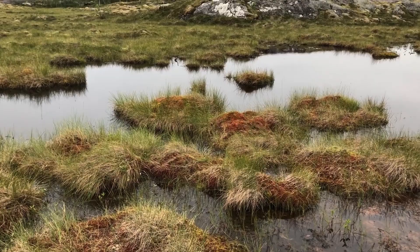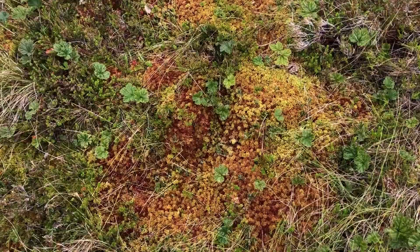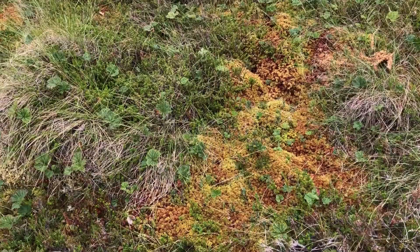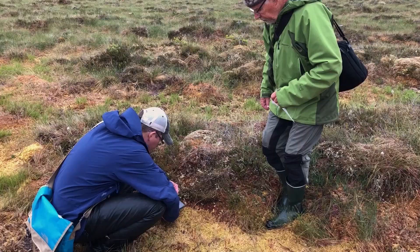Even though at first glance the Atlantic raised bogs may look bland, still, and lifeless, there is actually much more going on if you take a closer look. They offer nutrient-poor, acidic, and water-saturated conditions, markedly contributing to biodiversity and hosting unique flora and fauna.